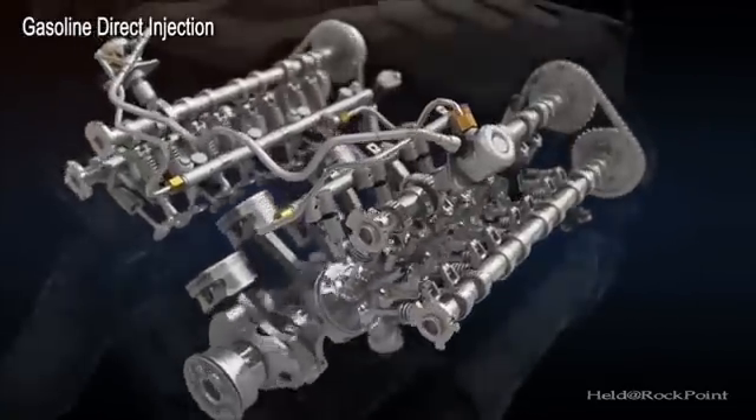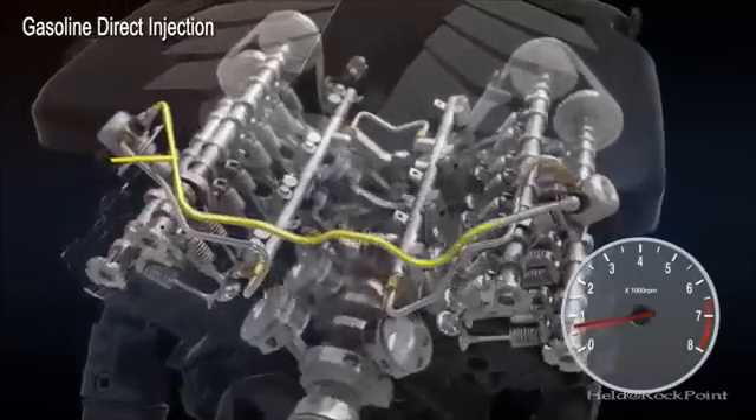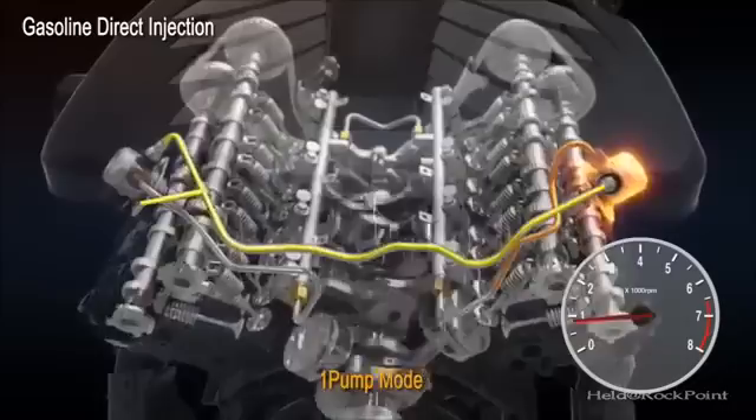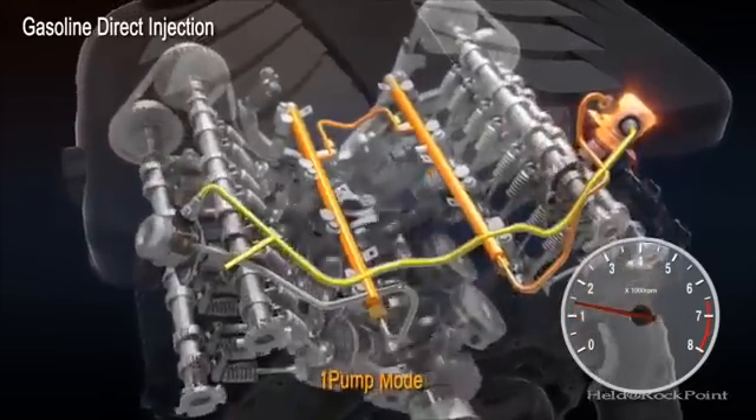At low engine speeds, one high-pressure pump is used for improved NVH and efficiency. As engine speed increases, two high-pressure pumps are engaged to provide high fuel pressure to enhance engine smoothness.